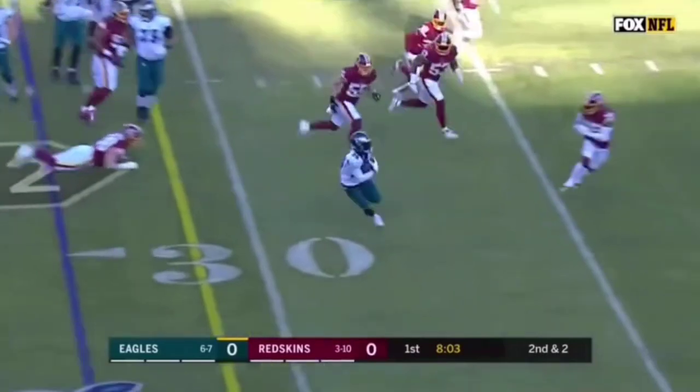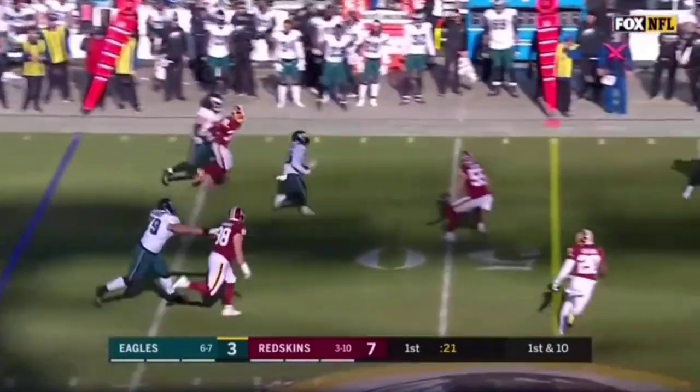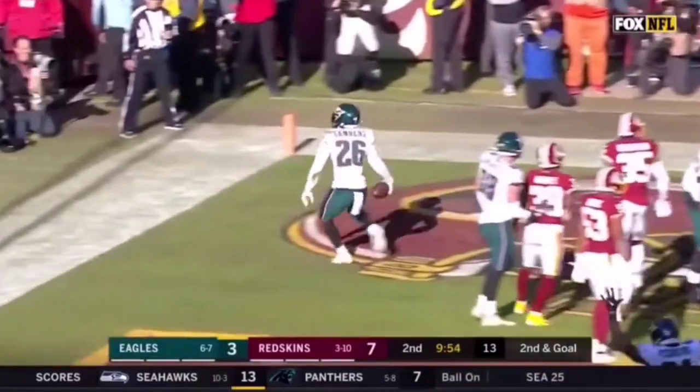Miles Sanders breaks it to the outside. Down a screen, the ball to Sanders. They're blocking in front and a big play from scrimmage. Pitch it to Sanders and he will find the end zone.